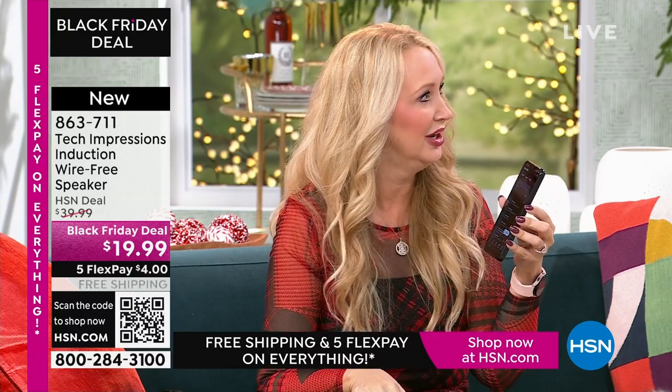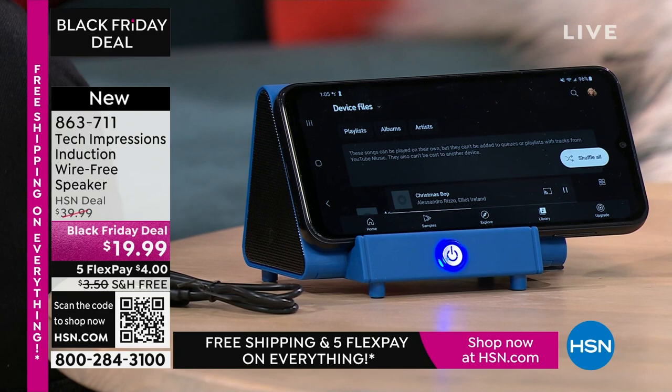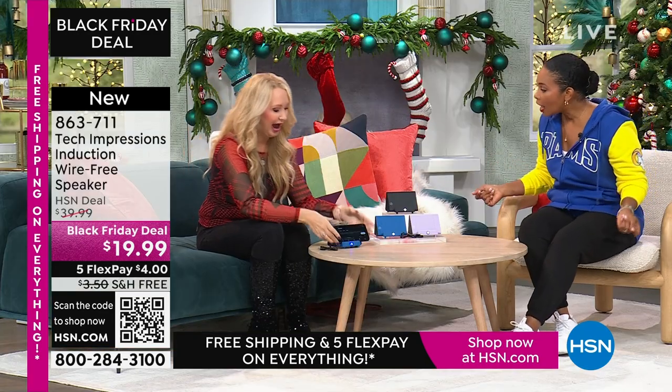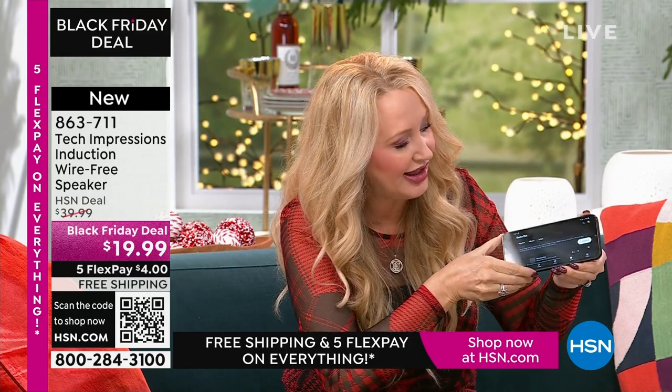When is the last time you and a group of friends gathered around your cell phone to listen to music? You don't do it because the sound quality is awful — the speakers are really bad. With this, all you do is turn on your Tech Impressions, line it up, and the sound is amazing. I'm at less than half volume on my phone right now and it's pretty loud. I can adjust the volume wherever I need it.